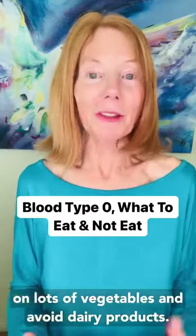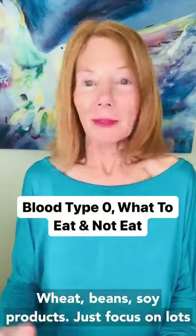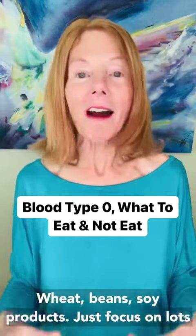Focus on lots of vegetables and avoid dairy products, wheat, beans, and soy products. Just focus on lots of vegetables and protein.